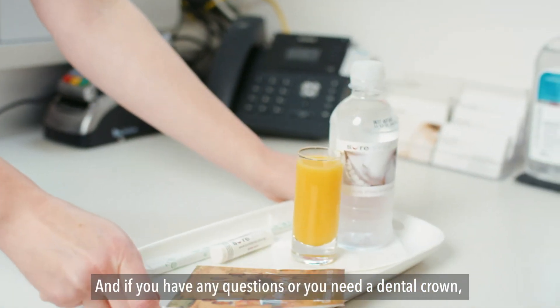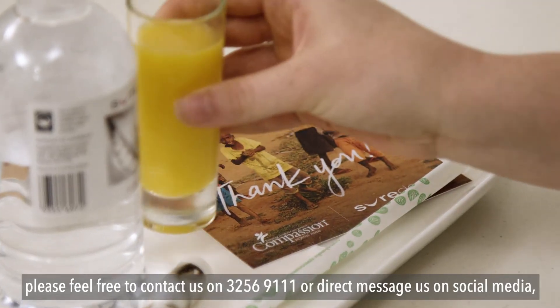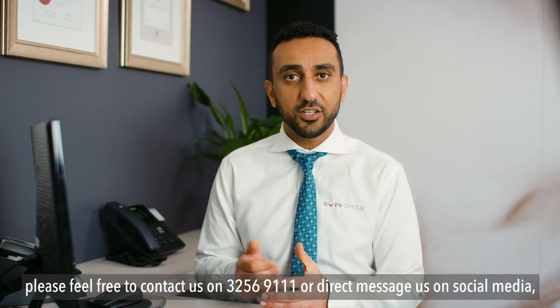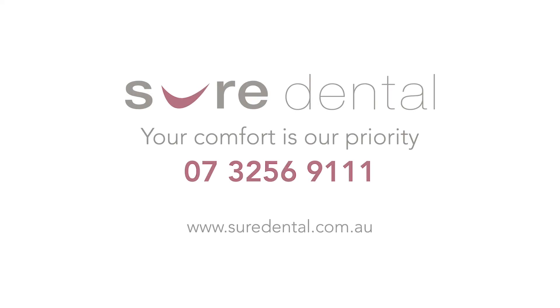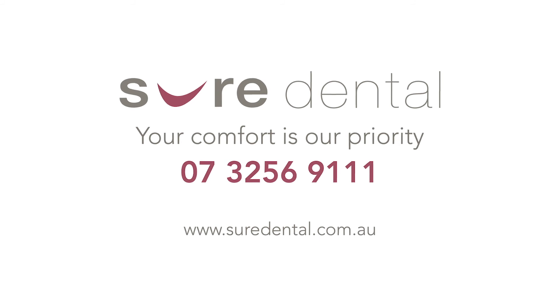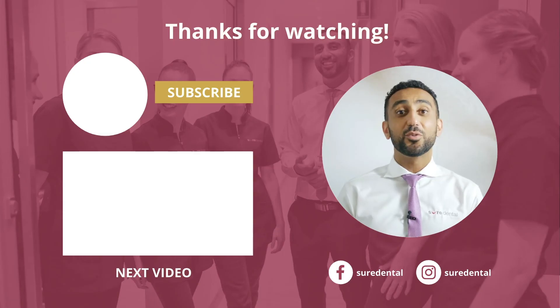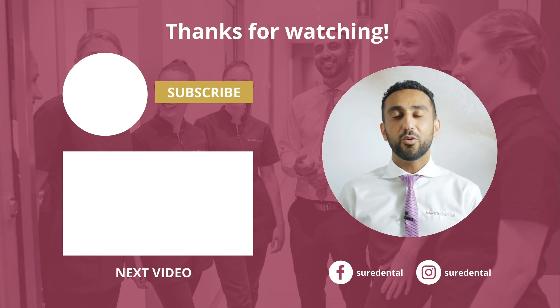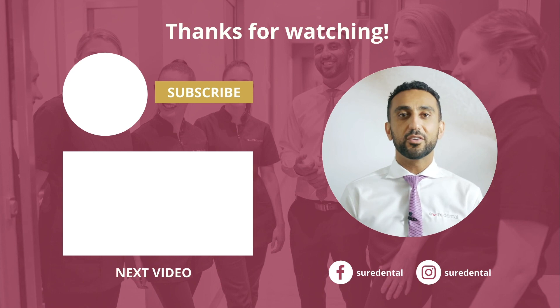If you have any questions or you need a dental crown, please feel free to contact us on 3256-9111, or direct message us on social media, or at shoredental.com.au. We are regularly making new videos with tips and tricks for your dental health, so please subscribe so you can see our next video. See you next time.